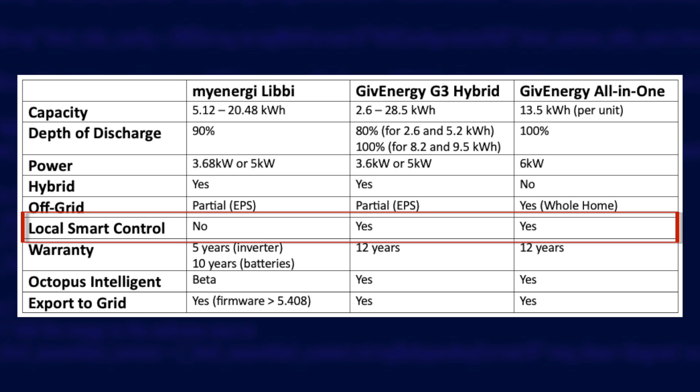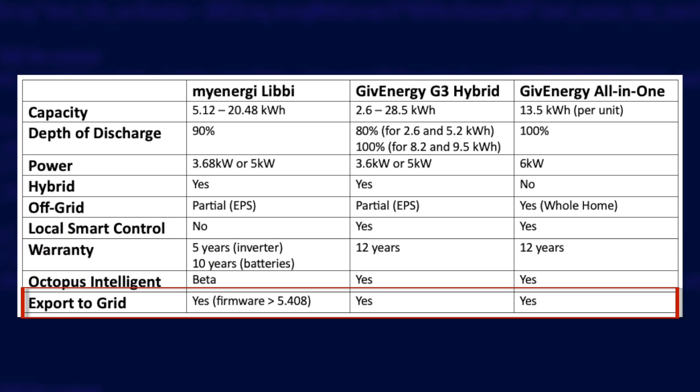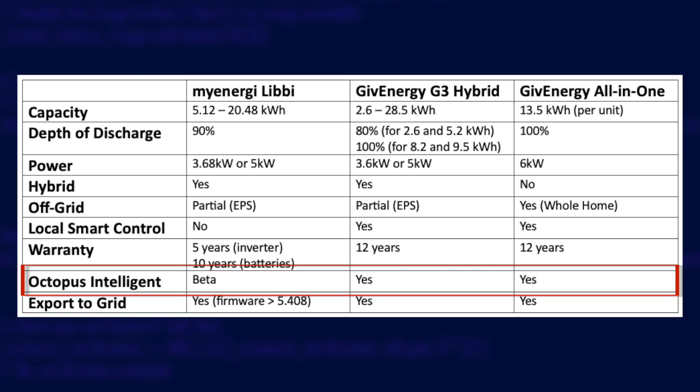On controls, the Libby is cloud controlled only, meaning you can only monitor and manage it if you have an internet connection. GiveEnergy is primarily cloud managed by default but their app will also connect locally over your own network straight to the inverter. All inverters can export to the grid — Libby actually had this added in a firmware update while I was writing this script. This means you have the potential to export stored energy on a generous export tariff such as Octopus Flux. At the time of recording, only GiveEnergy supports the new Octopus Intelligent Flux tariff where Octopus takes control of your inverter to import or export as they see fit, though I've been told the Libby now has this feature in beta.